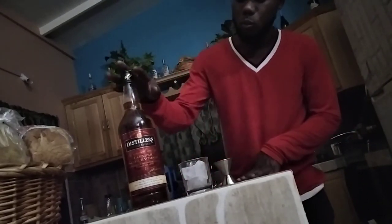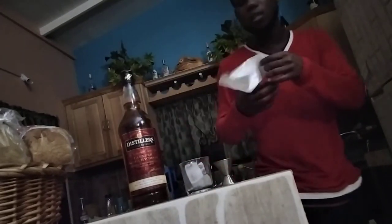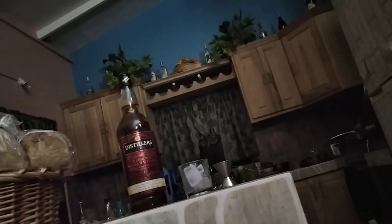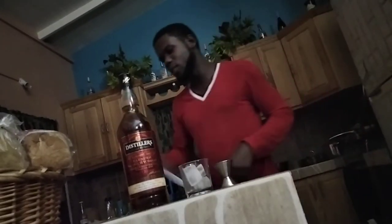So we got some whiskey, we got some rocks. This is the cheapest whiskey I could have bought at your family's favorite food store. I'd just like to point out the price — let's get that in focus. There we go. It's $28.45 — the cheapest whiskey available at Family's Favorite Food Store. Check them out below, that's my place to shop.